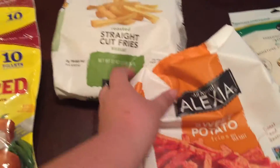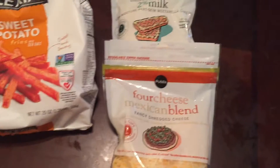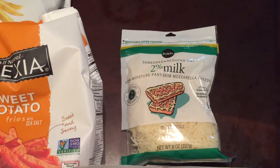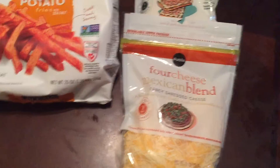I got these two cheese mixes — they were I believe two for four or two for five. We're not big cheese eaters much anymore, but it's good to have on hand for certain dishes.